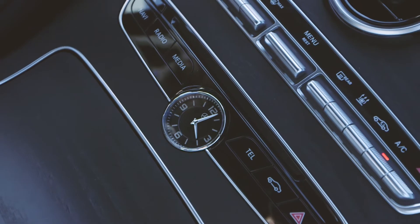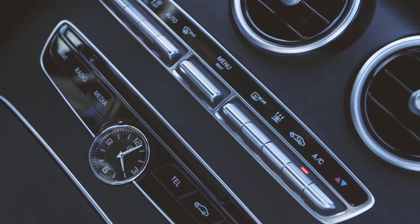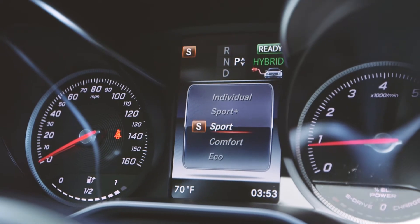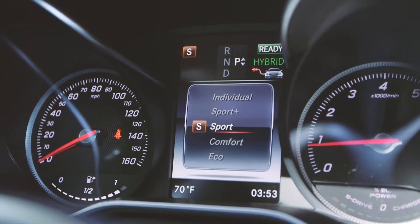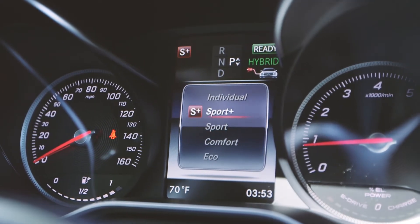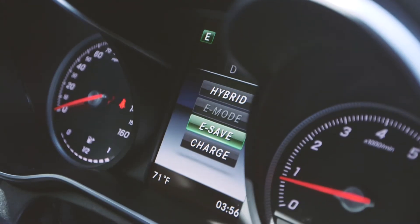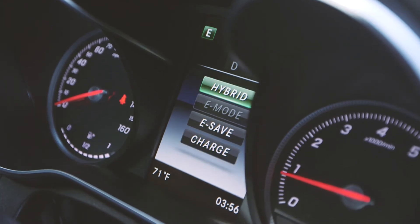Unlike other plug-in hybrids, drivers of the Mercedes-Benz C350E do not have to compromise between efficiency and luxury. Featuring four drive select modes — including economy, comfort, sport, and sport plus — and four electricity management selections, drivers can dial in exactly the level of performance or efficiency desired.